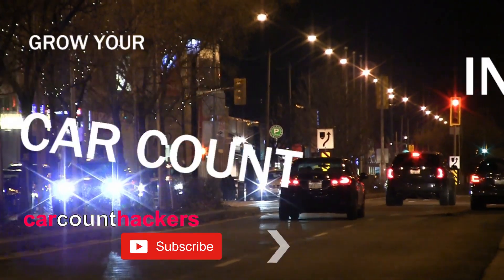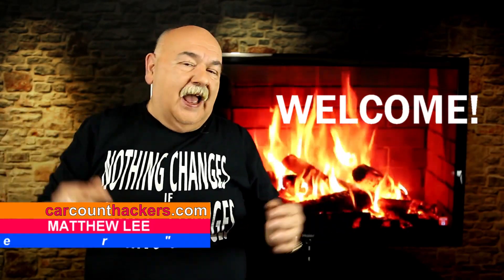You want to know how to get car count for free? Stop — I mean absolutely free. This isn't clickbait or some crazy scam, but if you're serious about your auto repair shop, you're gonna buckle up because we're starting right now. Welcome back to Car Count Hackers, my name's Matthew, I'm the official car count hacker.